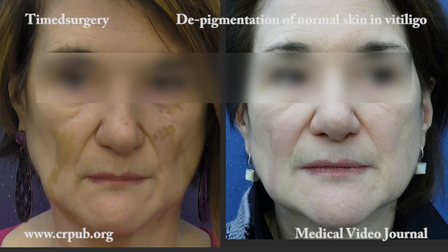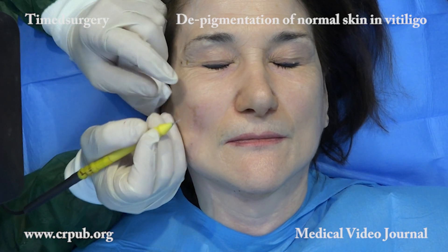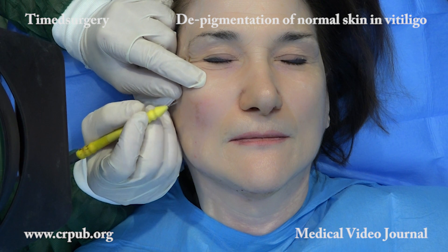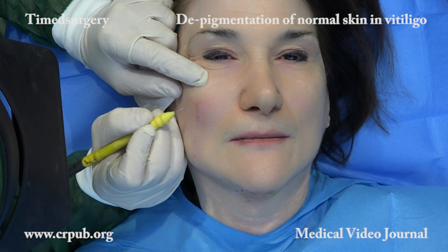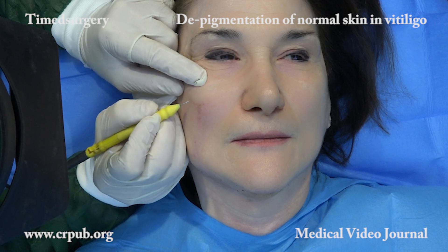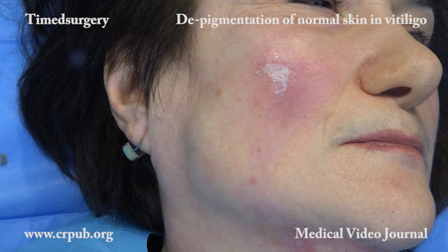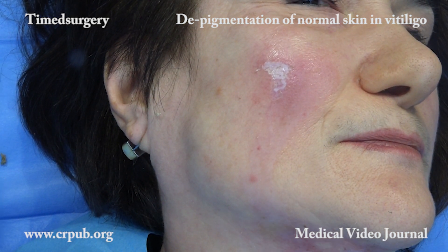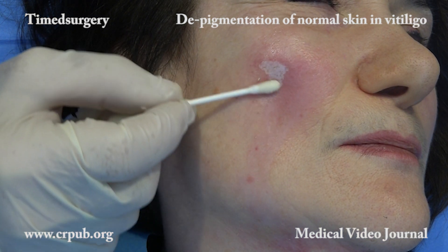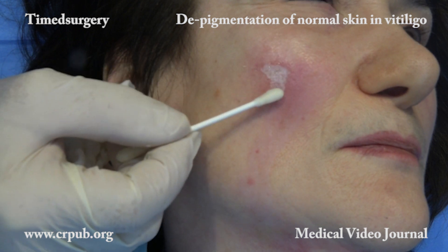One day after the crust has dropped off, the patient can apply a colored cream to mask the slight reddening that occurs after treatment. Two treatment sessions six months apart are normally needed in order to lighten the skin. Application of the resorcinol solution always lasts 60 seconds. In this patient, only a small pigmented area on the right cheek remains after treatment. This will be depigmented during the second session of mixed peeling. The result is permanent.